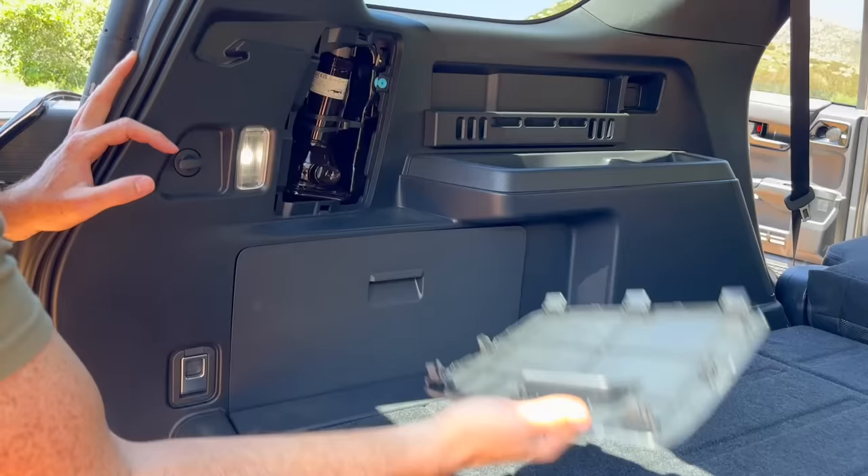Let's see if it has hood struts, unlike the Tacoma that doesn't. We get a TRD airbox. i-Force Max is standard on the TRD Pro. She's going to scoot and probably get good gas mileage. If the Land Cruiser is any indication of the MPG, it'll probably be like 23 or 24.